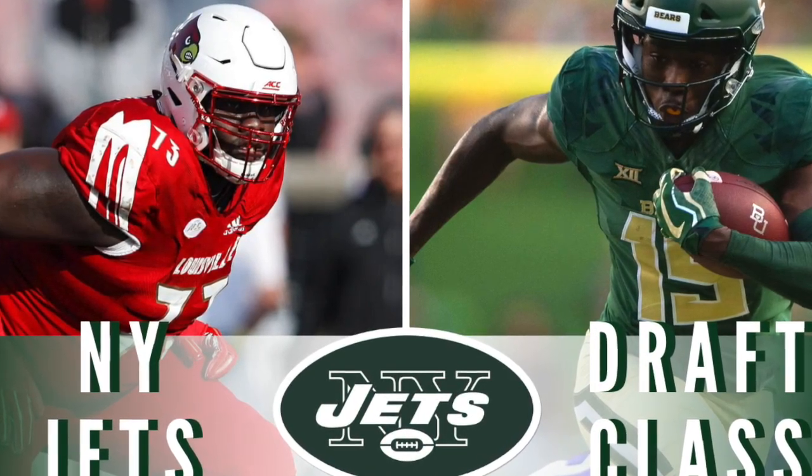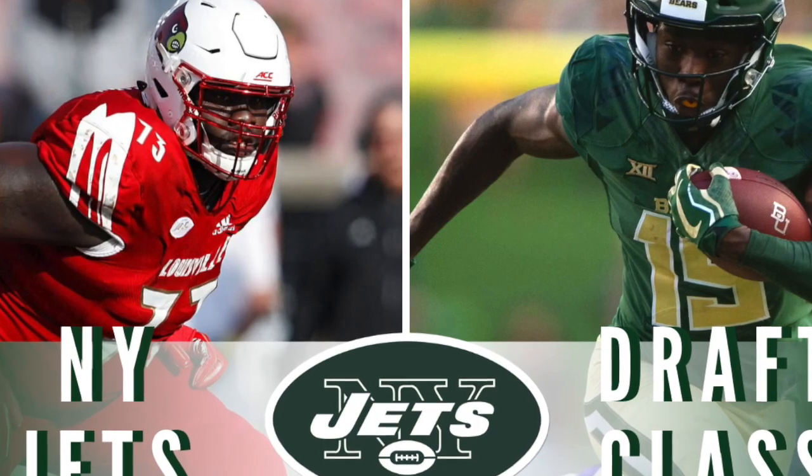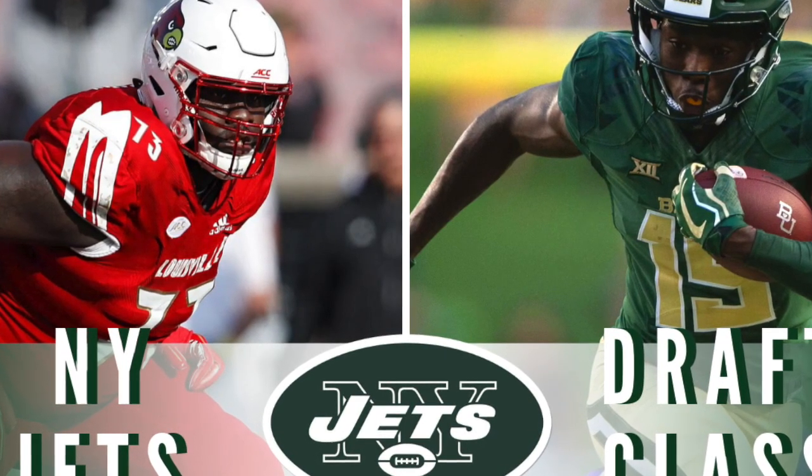Today we're going to talk about the New York Jets 2020 draft pick breakdown, starting from the top. Joe Douglas and company and Adam Gates, they had an outstanding draft. They hit on exactly the needs they needed, got the talent and the players to equalize those needs. They had a superb, superb draft. Kudos to Joe Douglas and Adam Gates.